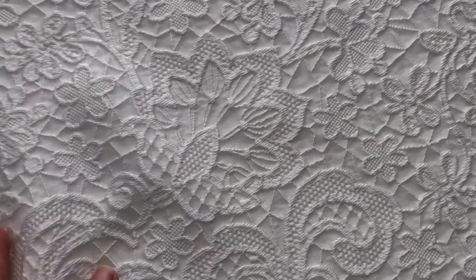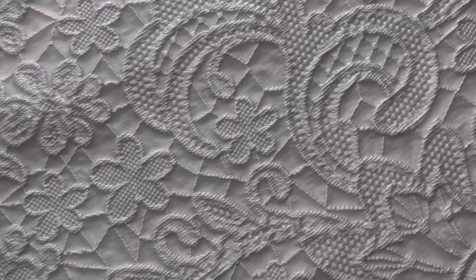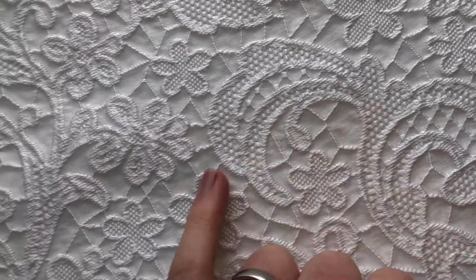Good morning from Bredal Fabrics. Today I'd like to tell you about a beautifully woven brocade, woven in a cloqué style to give it some relief and three-dimensionality.